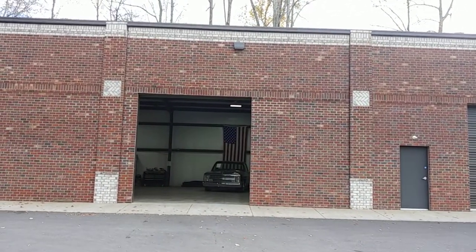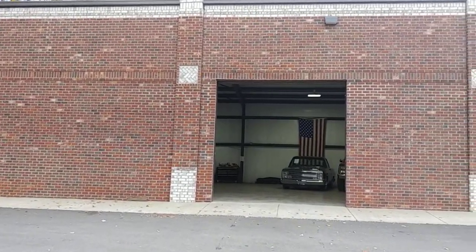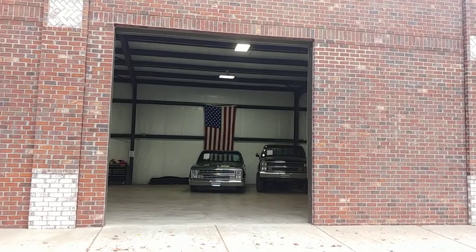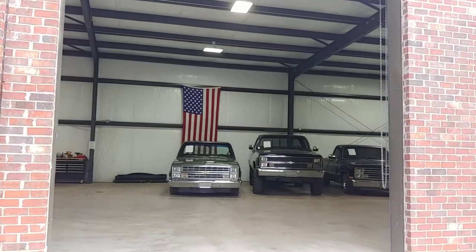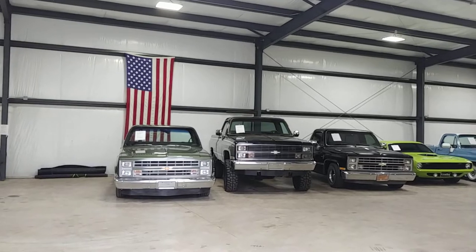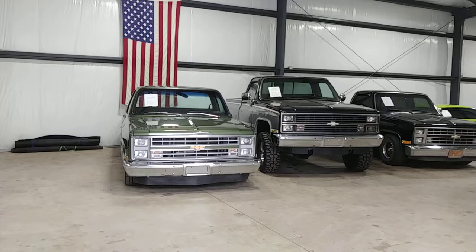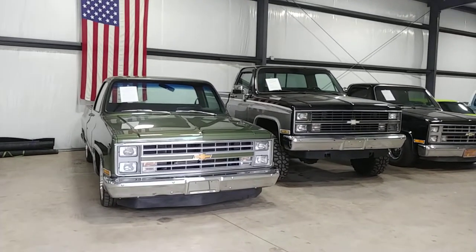My number here at the shop is 470-239-4977 and my cell is 770-317-1415. We can also be reached via email at carcraftclassics@gmail.com. And don't forget to visit us on the web at carcraftclassics.com. We're also on Instagram and Facebook — just type in carcraftclassics.com.